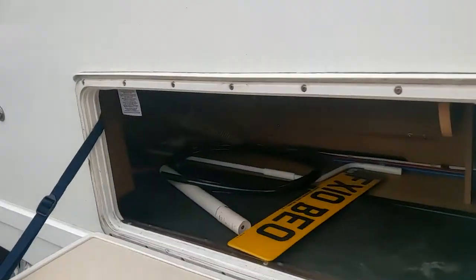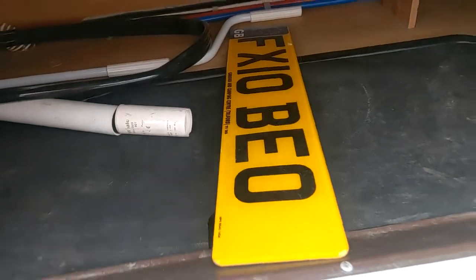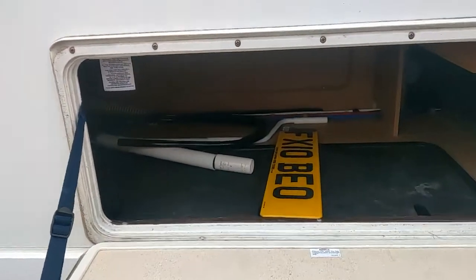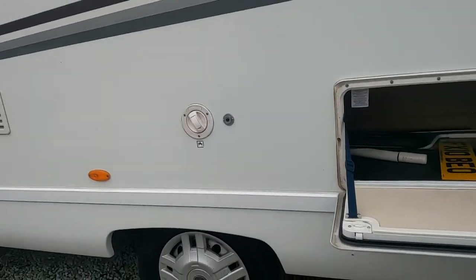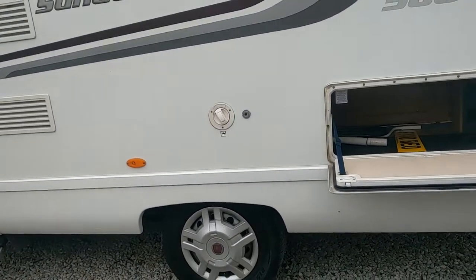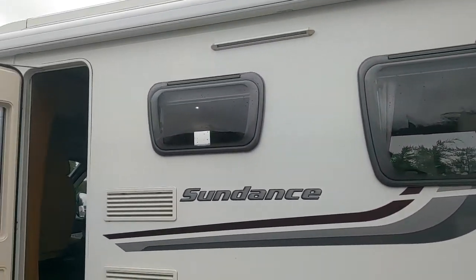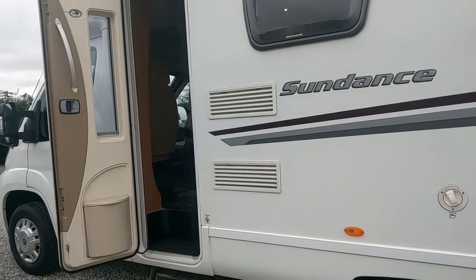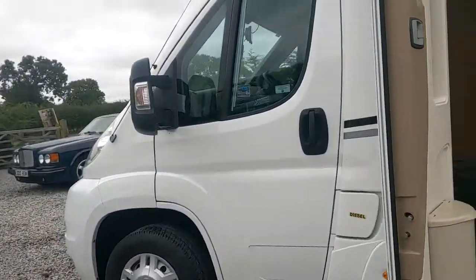I've opened this locker here just to show you — you've got a good storage space in there. That's a wet locker down there, so if you put grubby stuff in there it wouldn't ruin your van. There is actually the external water pump that fits on here to fill your internal tank from an external water supply. We've got an awning light, an electric step, and the cab's all in good order as well.